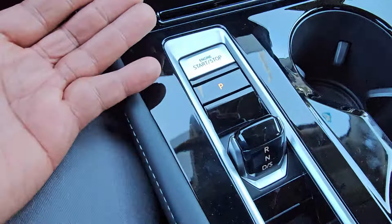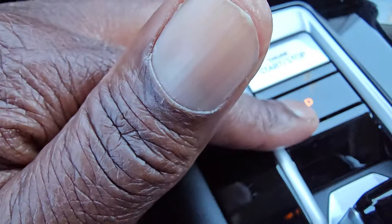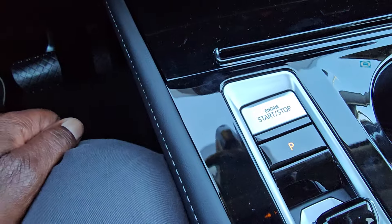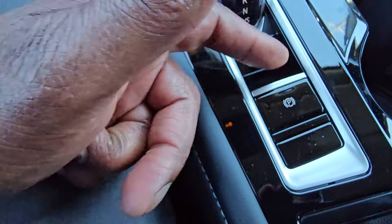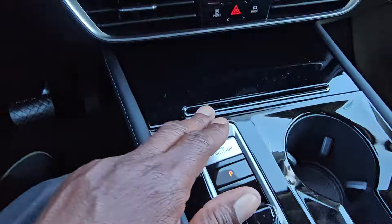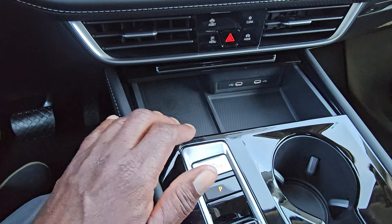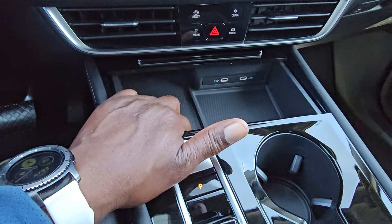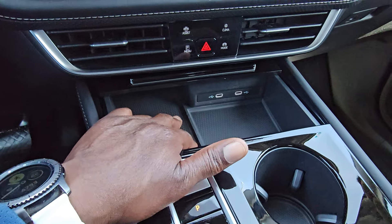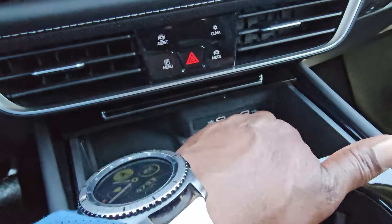The shifter is new for 2024 — it handles reverse, neutral, drive, and sport. Park is a separate button, and your start-stop button is right there. There's your electronic brake — push down on it to release with your foot on the brake. For charging, push up on the trapdoor to reveal the wireless charging pad, which will charge your phone in most cases. There are also two more backlit USB-C ports with storage on that side, and the trapdoor closes out of your way.